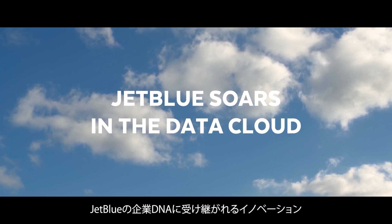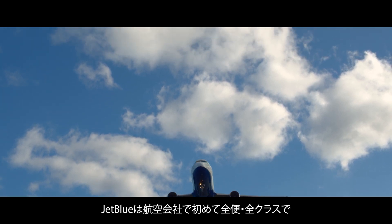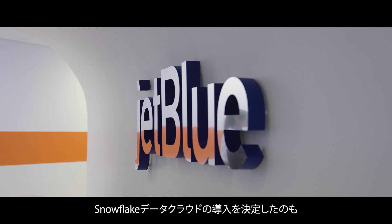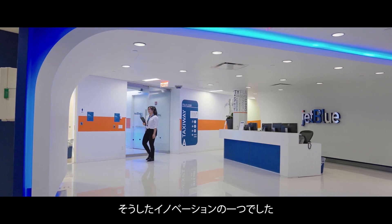At JetBlue, we talk about innovation being part of our DNA. We were the first airline to bring live TV and free Wi-Fi to all customers that travel on our planes. In some way, we did a similar thing when we brought on the Snowflake data cloud to our organization.